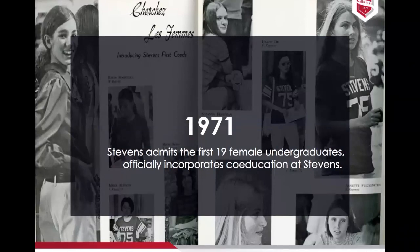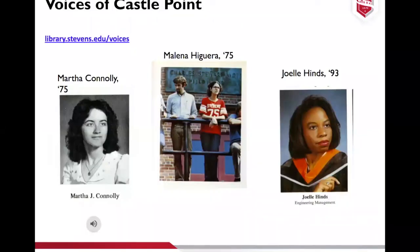In 1971, Stevens became co-educational. Because there isn't as much documentation of women at Stevens, that's actually how the Voices of Castle Point oral history project started — to document some of the first women alumni at Stevens. It has since branched out to everyone who is interested. Especially during this time when we're all at home, it's a good time for reflection. If you have any interest in sharing your stories and memories, that's part of what makes Stevens history — just reach out. We have some great clips on our project page, including faculty members.